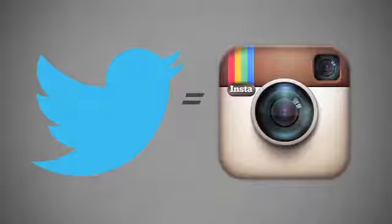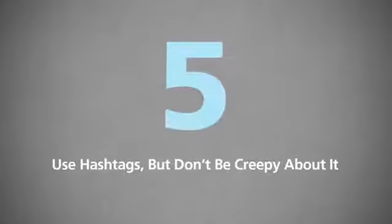Number four: choose an account name that's the same as your Twitter handle. Having the same Instagram account name and Twitter handle makes you easy to find, and if that photo was shared on Twitter, that tag will link back to your Twitter profile.